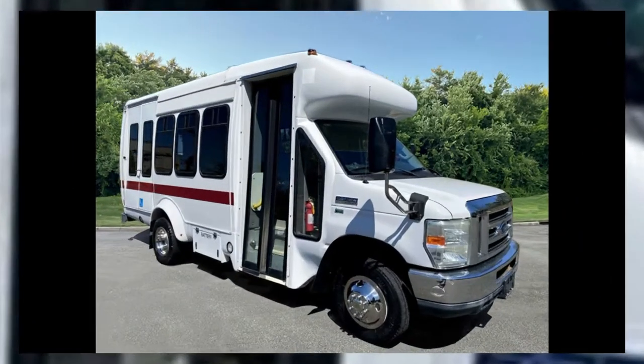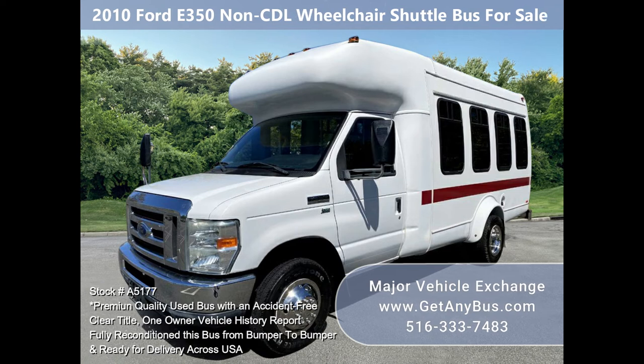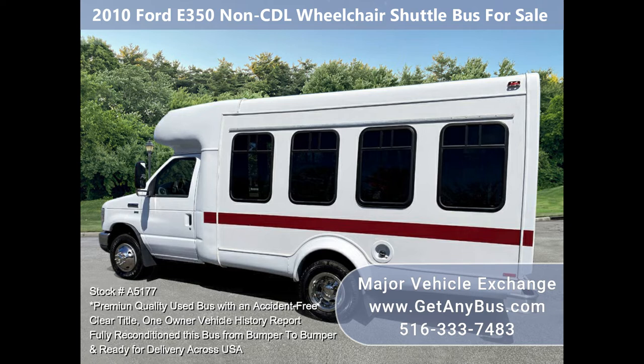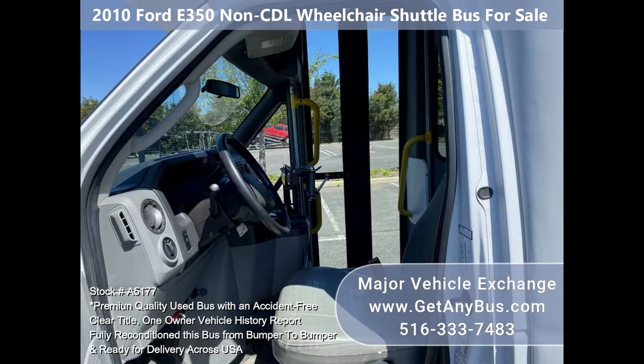Major Vehicle Exchange 2010 Ford E350 non-CTL wheelchair shuttle bus for sale, stock number A5177. Fully reconditioned StarTran E350 fiberglass body shuttle bus for up to 10 passengers and up to 3 wheelchair positions plus driver. Just 91k fleet maintained miles.